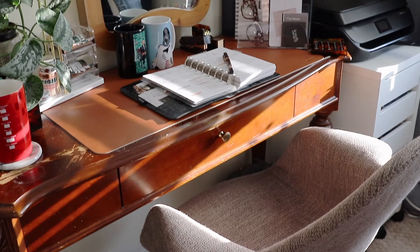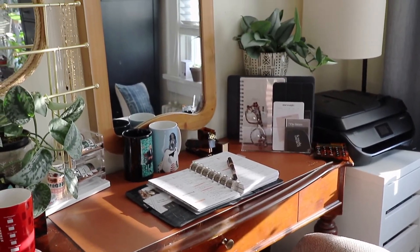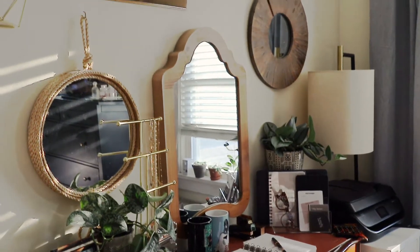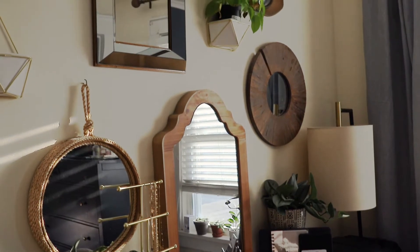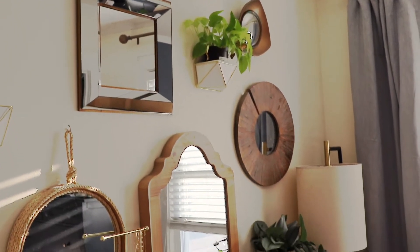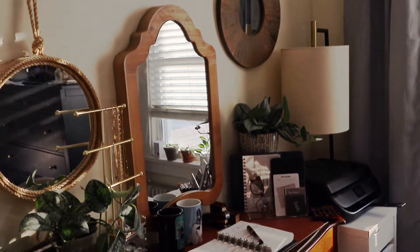I decided to use the desk slash vanity area in my bedroom as my workspace. Now, I know there are some major concerns with having your workspace in the same area where you rest — it can sometimes be distracting, or you won't know how to end the workday. There will be no separation of rest and work. Also, not a lot of offices are aesthetically pleasing — do you want a large monitor in your bedroom? So I needed to make sure this space would function as an office but also gel with the environment I've created in my bedroom.